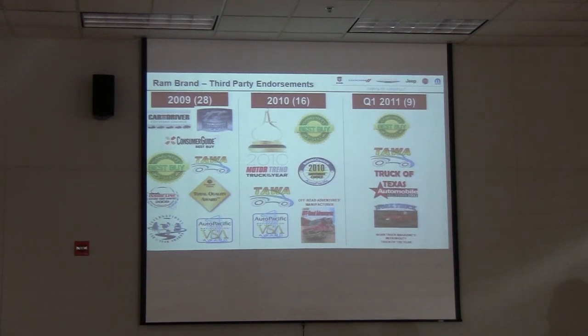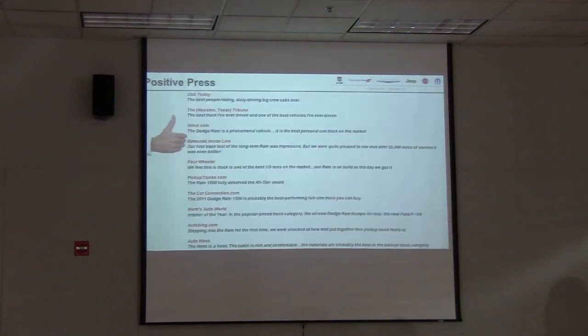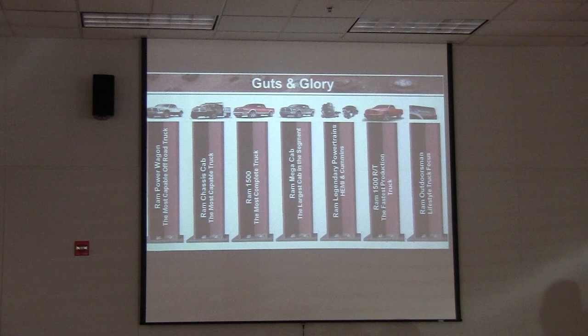Third-party endorsements — we've been receiving them from all kinds of folks. We talked about the Truck of Texas awards and all kinds of positive press from USA Today, the Houston Texas Tribune, VX.com, and Edmunds. The Edmunds quote in particular is great: 'Our first track test of long-term Ram was impressive, but we were quite pleased to see that after 33,000 miles of service, it was even better.' The quality has really improved. So — guts and glory — that's what we build our campaign around. The Power Wagon is the most capable off-road truck. We've got a Ram chassis cab that's the most capable. The 1500 is the most complete. Mega Cab is the biggest. We've got a lot of great product.